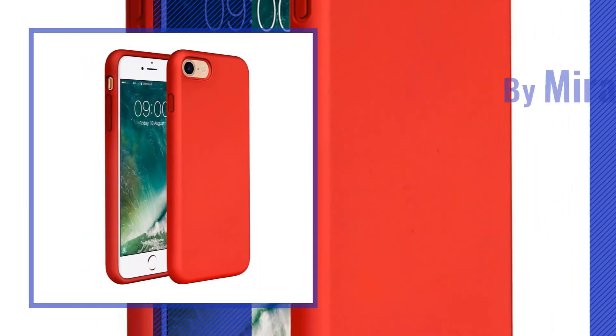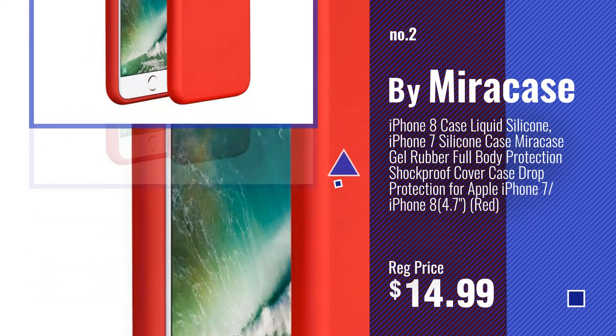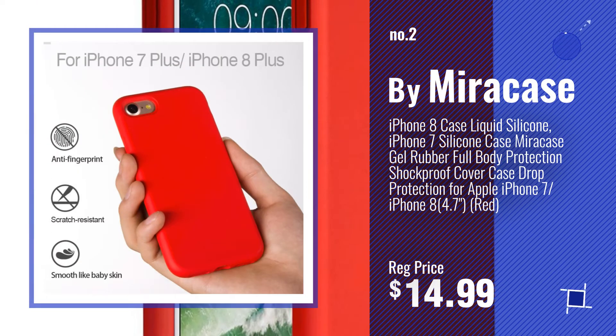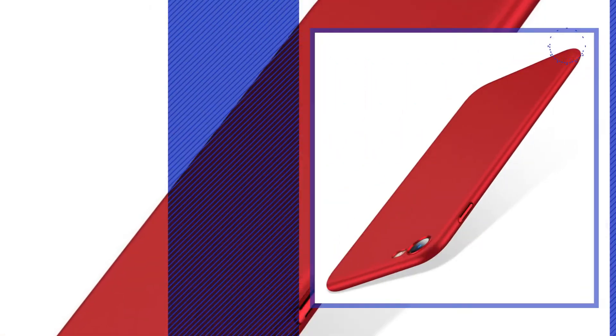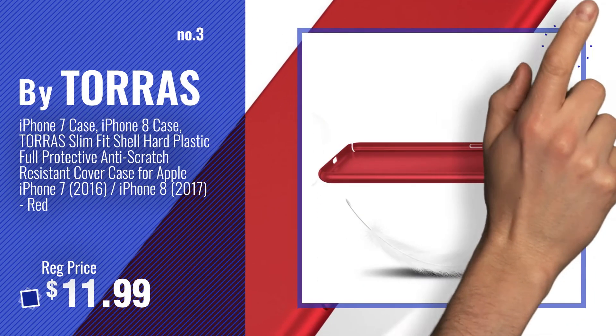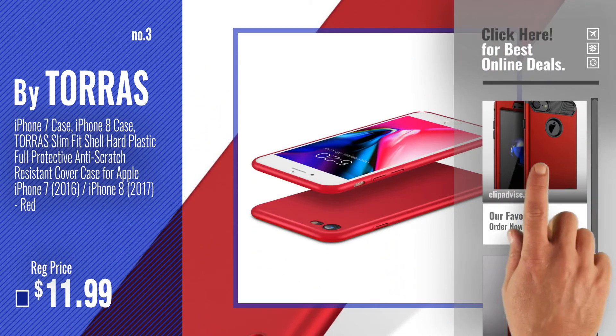Number 2: Buy Mirror Case. Number 3: Buy Taurus. Get your favorite iPhone 7 Case Red now — just click this circle in the corner.